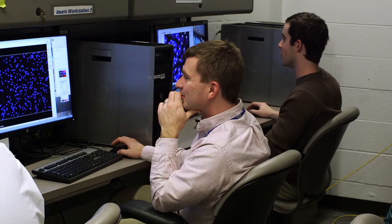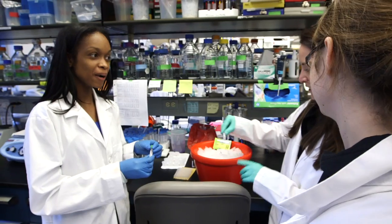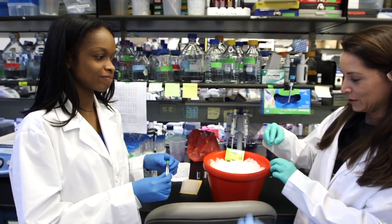My project evolved to look specifically at the development of the stomach, and we were actually able to generate the first three-dimensional model of human gastric epithelium from stem cells.